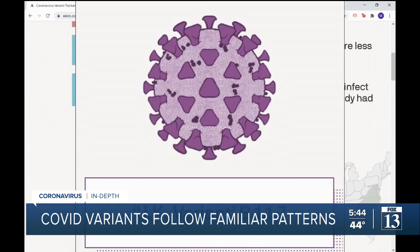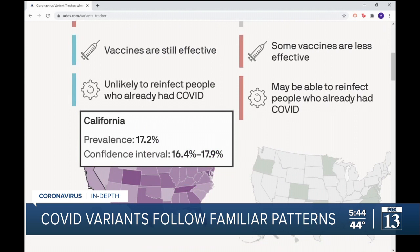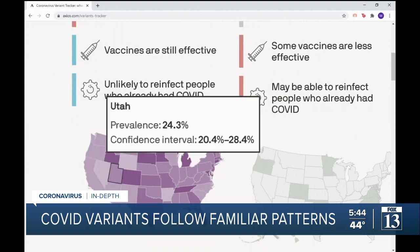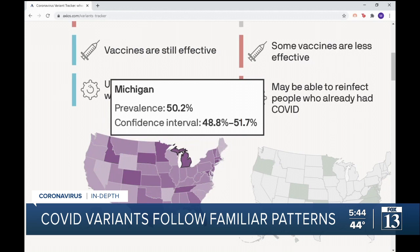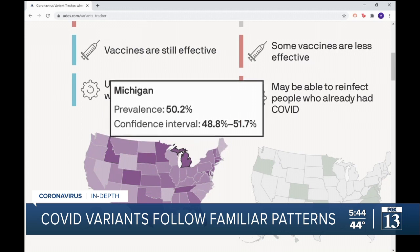The UK variant, B117, is the most common nationwide, but it's a distant second to California. It is on its way, moving from Colorado and Idaho through Utah. It's dominating east of the Rockies — half the cases in Florida — and propelling Michigan's worst-in-the-nation outbreak. But not New York yet.